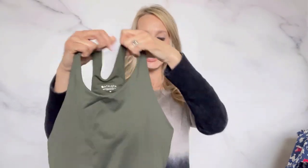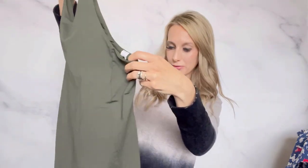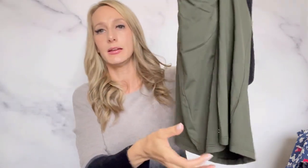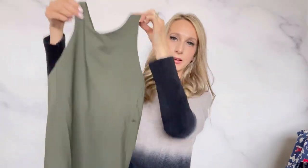Another Athleta item — this is a size medium. I love this style and I love this color green. It has a racer back and it is a slightly cropped tank top with Athleta's logo and a built-in shelf bra. I think it usually sells pretty well. Maybe I can get about $25.